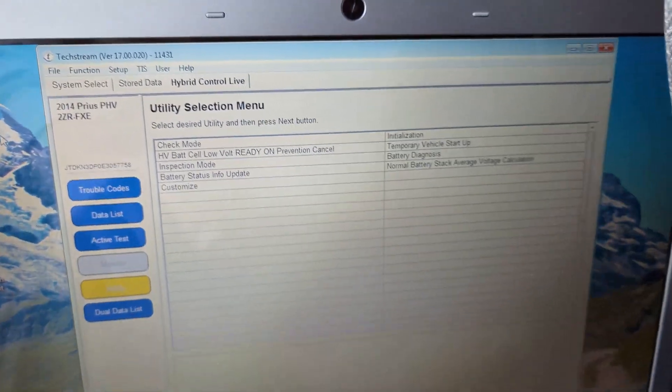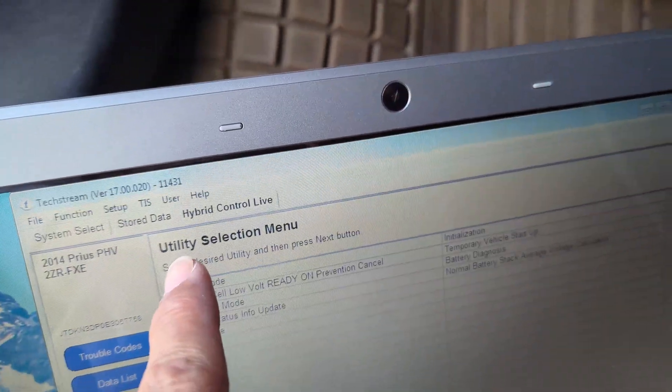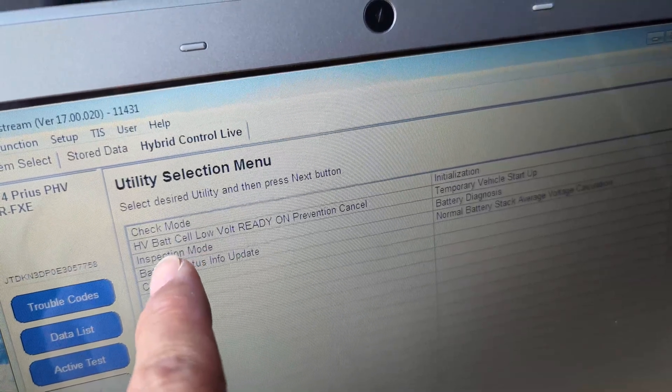This is Techstream running. This is inside the hybrid control utility selection menu. What you want to do is right here.